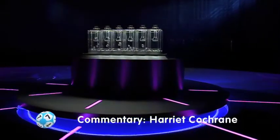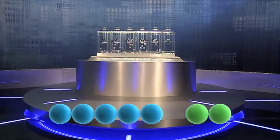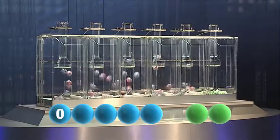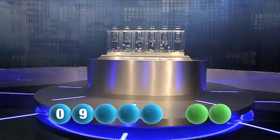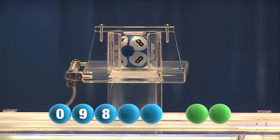Let's go straight to tonight's draw. The first out tonight is zero. Here comes the second number — that was a number nine. The third out tonight is a number eight.